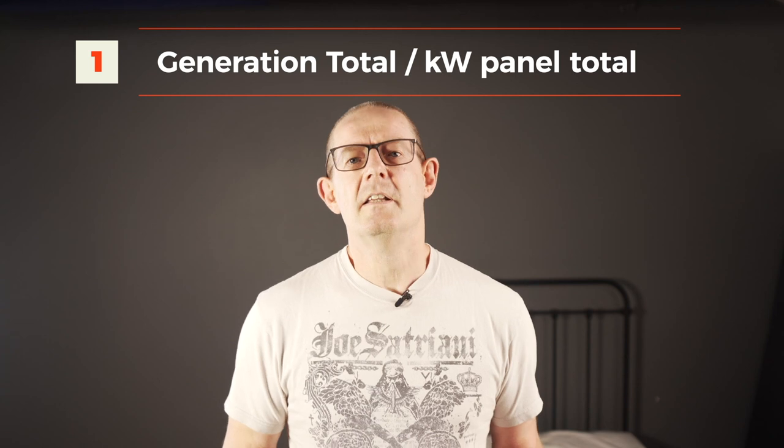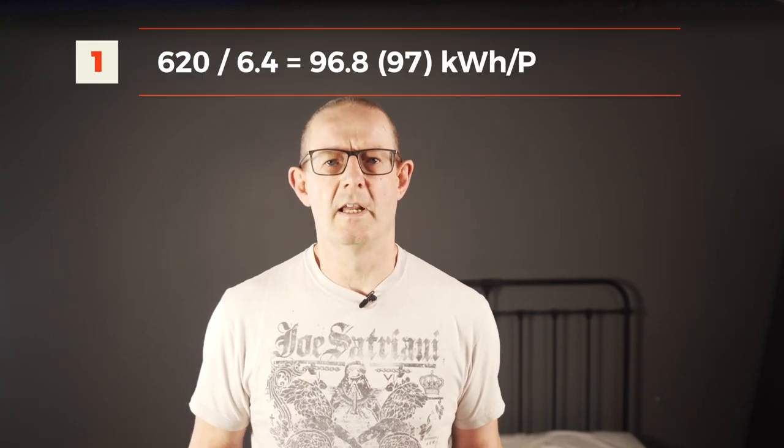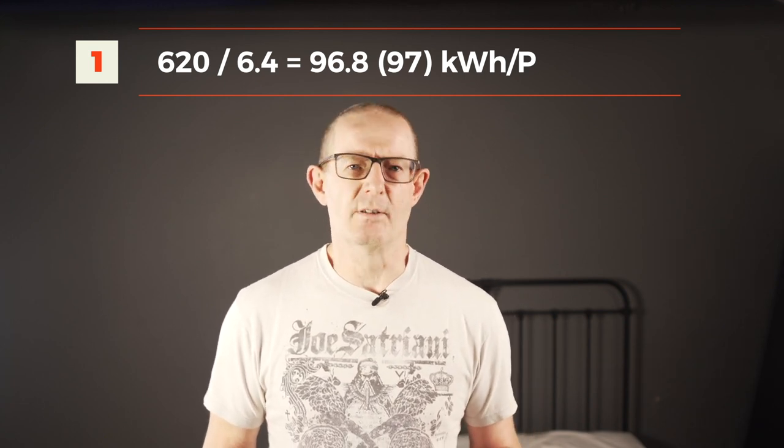Our little group of solar watchers on Twitter have been using a standard measure to compare each other's solar generation results — this measure gives a better understanding of solar performance as it removes the variable of array size. To calculate it: take your total generation figure for the period divided by the size of your solar array. For ours, it's 620 kWh divided by 6.4 kWh worth of panels, which works out at 96.8, or 97, per kilowatt panel. Please drop your generation totals and kilowatt-per-panel performance in the comments — it creates great discussion and I always comment on people's inputs.